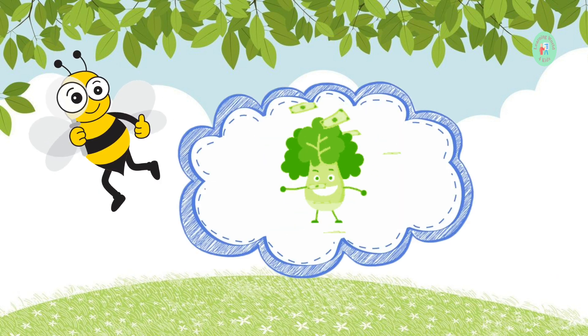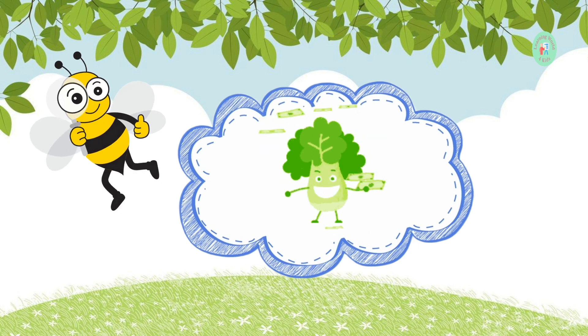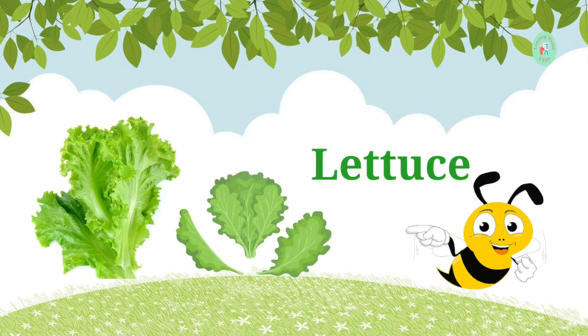This leafy green is the base of many salads. What's its name? It's lettuce. Lettuce is perfect for making crunchy salads.